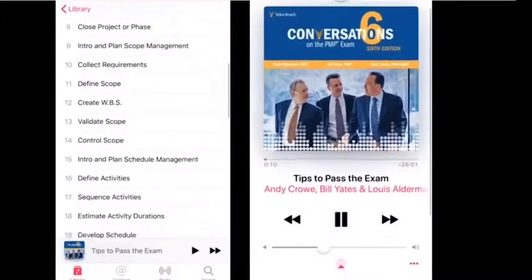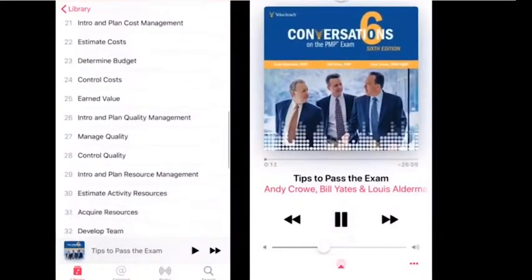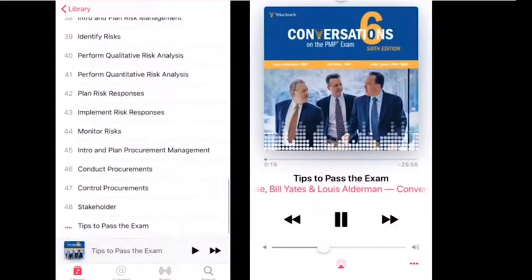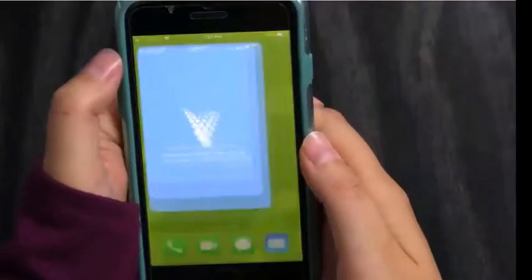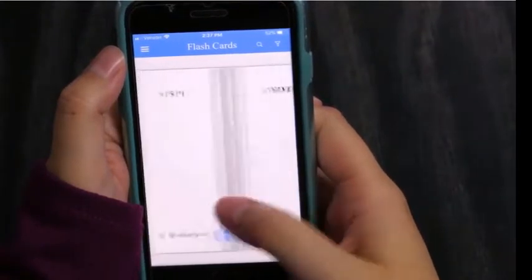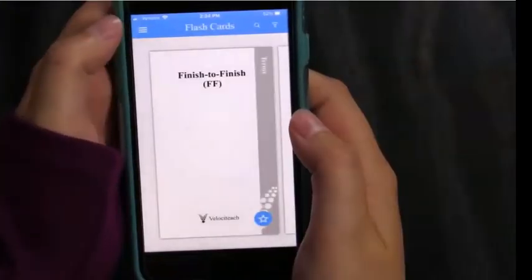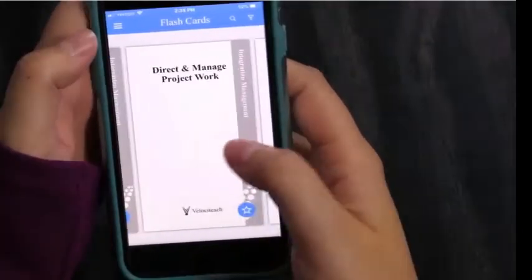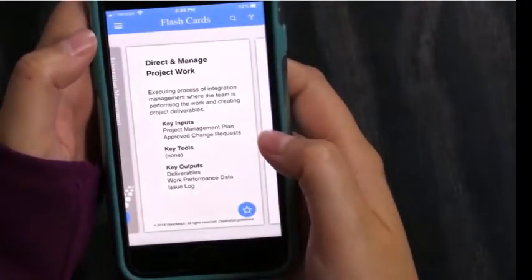The cards provide access to both the Flashcard mobile app and the downloadable Conversation MP3s. While listening to the audio conversations, you'll hear from Velociteach's subject matter experts as they walk you through the ins and outs of the PMP exam. Velociteach's Flashcard app features 425 cards to help you learn your knowledge areas quickly and effectively, available on your Apple or Android device — great for studying on the go.